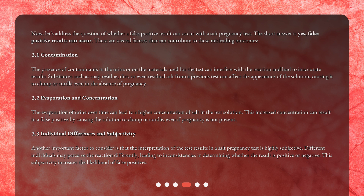Evaporation of urine over time can lead to a higher concentration of salt in the test solution, which can result in a false positive by causing the solution to clump or curdle even if pregnancy is not present. Additionally, the interpretation of results is highly subjective — different individuals may perceive the reaction differently, leading to inconsistencies and increasing the likelihood of false positives.